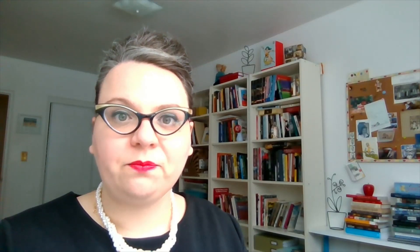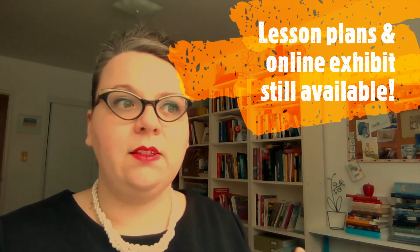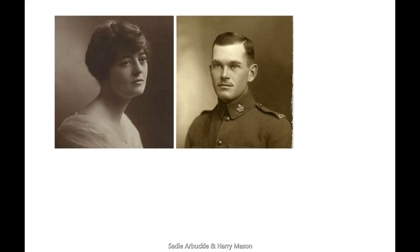When I worked at the Archives of Ontario, we had a very successful exhibit on World War I called 'Dear Sadie: Love, Lives, and Remembrance from Ontario's First World War.' In that exhibit and the lesson plans and workshops that we ran from it, we asked students to look at letters between Sadie Arbuckle, a woman in Toronto, and Harry Mason, her boyfriend who was overseas fighting in World War I, and to think about what went on behind the scenes of the letters that they wrote.